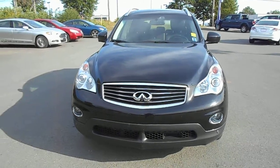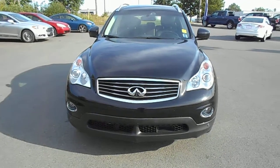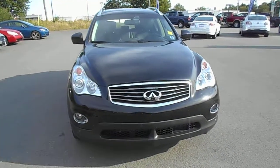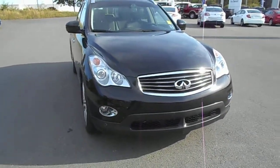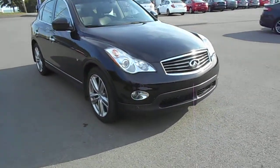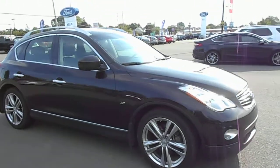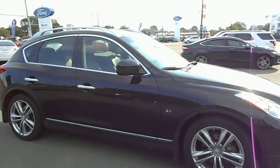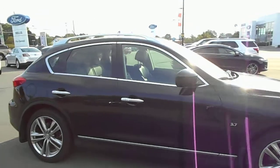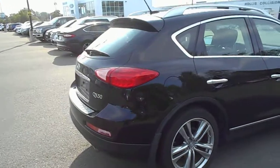Check out this gorgeous 2015 Infiniti QX50 SUV that just came in on trade. Gorgeous condition, features the 3.7 liter V6 motor — turbocharged — that puts out 320 horsepower. Excellent condition, nice alloy wheels. This vehicle is sweet. Only 33,700 kilometers on it, just one owner, executive business owner.